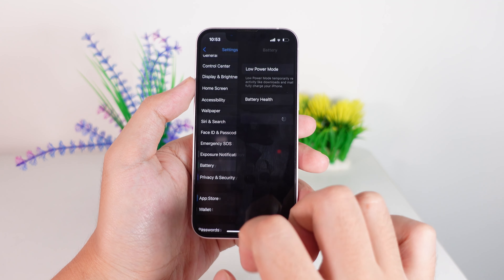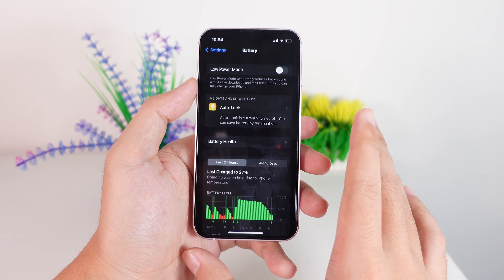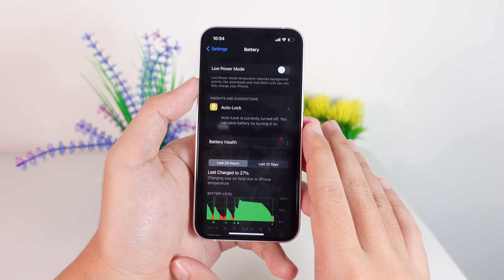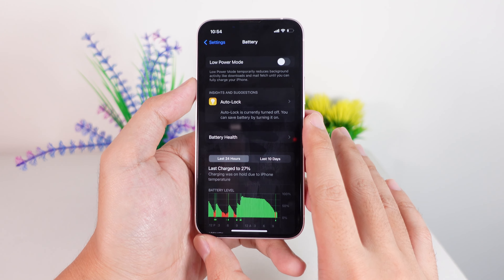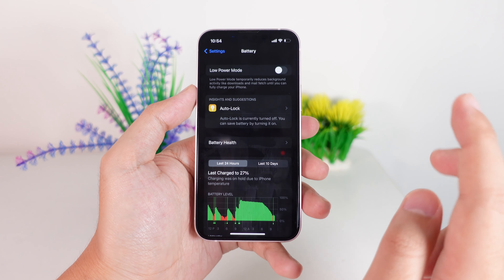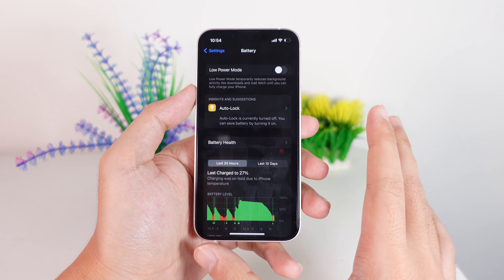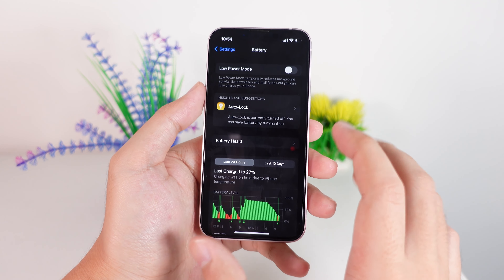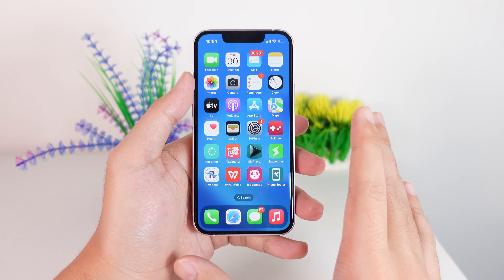One more thing is about battery percentage. If you go into Battery settings, even after updating to beta 8 you can see there is still no battery percentage indicator. This is still not available on iPhone 13 mini, 12 mini, iPhone 8, or iPhone 11. I hope Apple includes it in the next beta.